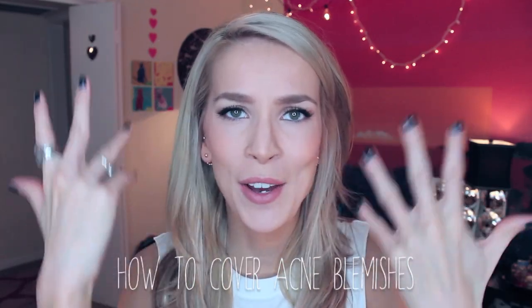Hey everyone! Today I have my eye makeup done but I don't have any makeup on my face, because I'm going to show you how to cover up acne blemishes. I have a couple of pretty red spots that are healing. This one was really raised yesterday — I know I'm not supposed to pick at zits, my dermatologist has told me very seriously, but I did, so now it's just red and angry.